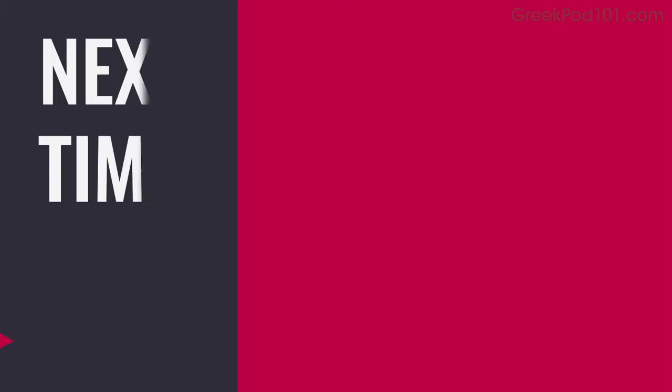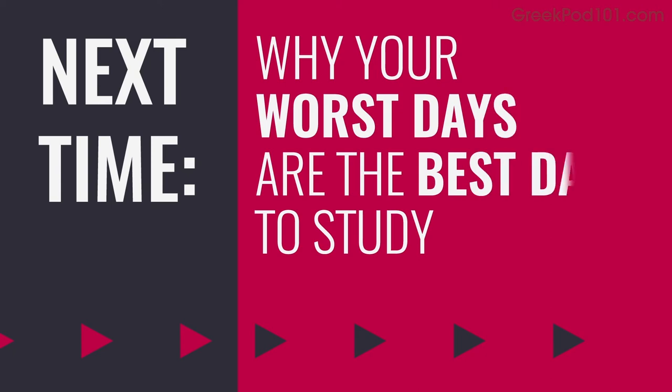Thank you for watching this episode of Monthly Review. Next time, we'll talk about why your worst days are the best days to study. In the meantime, submit your recording if you're brave. Like and share this video, and leave a comment to tell us what language learning tactics you'd like us to talk about. See you next time!